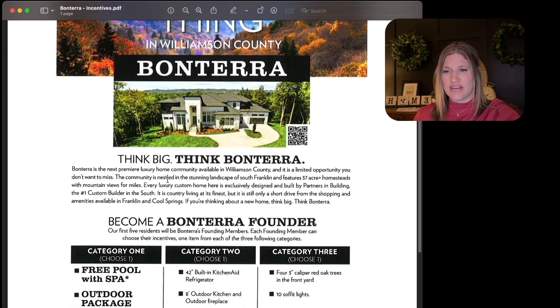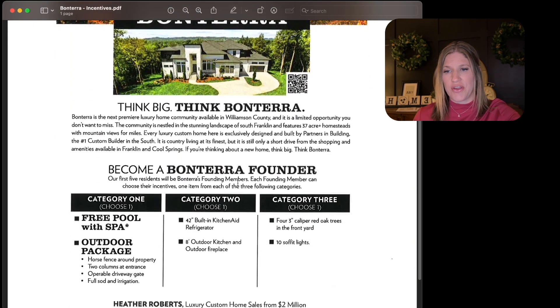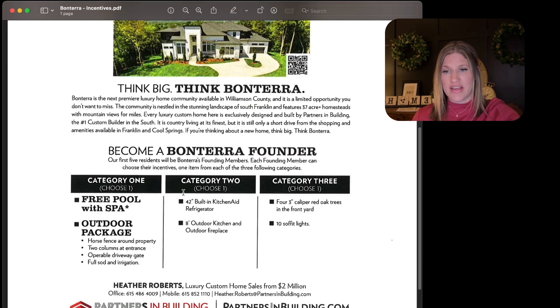But that's not all the incentives they're offering. They have three different sets that you can choose from, and again, this is going to be for those first five contracts. So if that's something you're interested in, you are going to want to jump on these — plus you want to get your pick of the best lot as the neighborhood is getting kicked off. Let's take a look at these incentives.